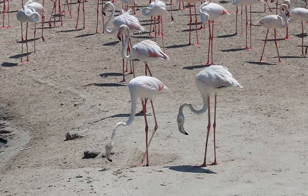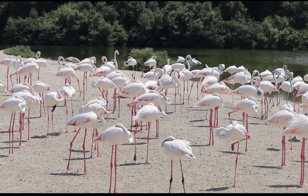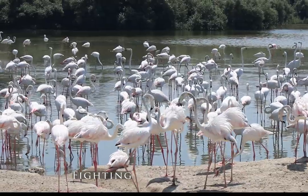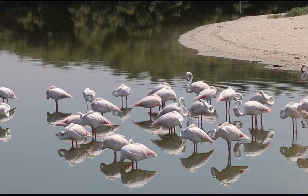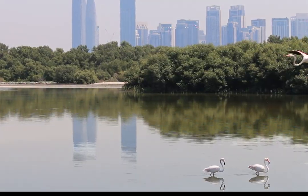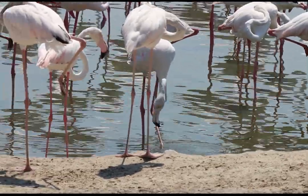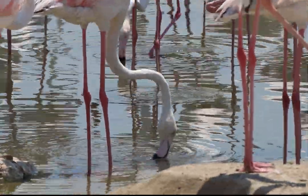Oh my god! Flamingos are basically filter feeders, and they use their beaks to strain out algae and small crustaceans from water. Their pink color comes from the algae and shrimp they consume, which metabolizes the pigments, turning their feathers pink.